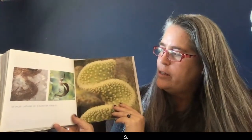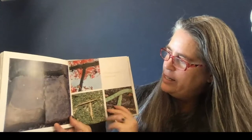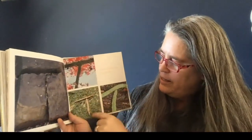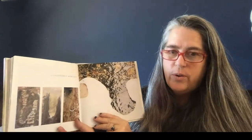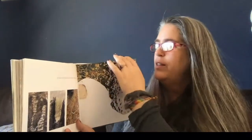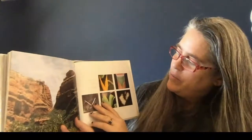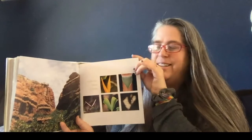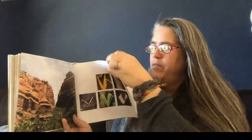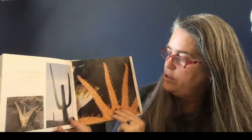S — are washed ashore on a summer beach. T — one, two, three, four T's. One might appear in autumn leaves. U — etched in winter snow. That lake made a U. V — that's the biggest letter we've seen yet — a mountain! Letters can be big or small. How many V's do you see? You can count the V's while I try to turn the page. They are everywhere from the desert to the ocean.